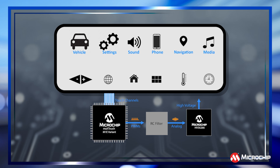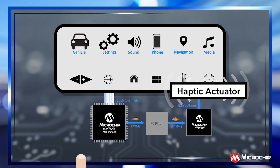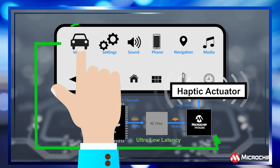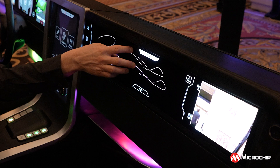Haptic feedback enhances the safety of the user interface, assuming the tactile response is immediate. The AT-MXT3072M1 features ultra-low-latency haptic feedback technology, transferring the decision to generate haptic waveforms from the main application processor to the touchscreen controller.